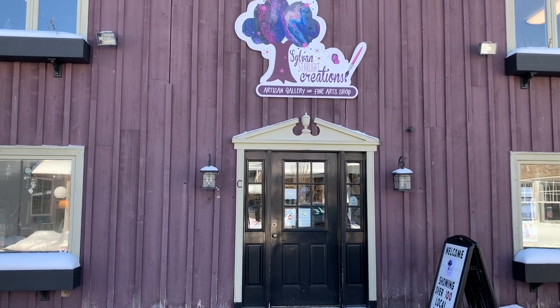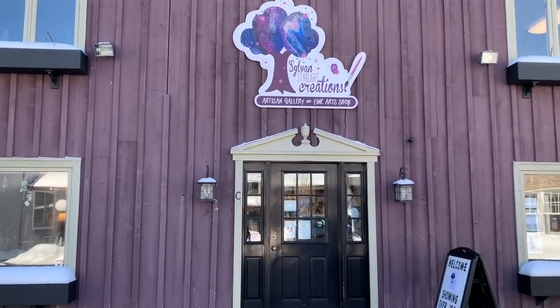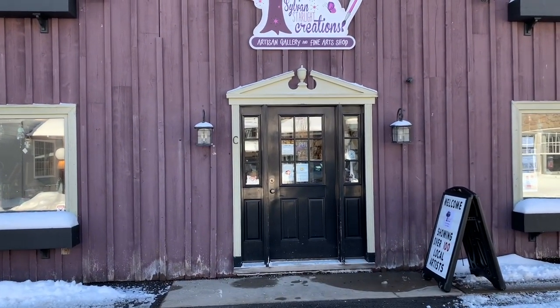Okay guys, here we are in front of the studio. It's Sylva and Starlight Creations. Let's go inside.